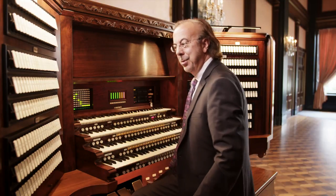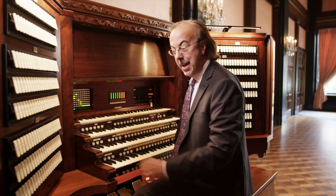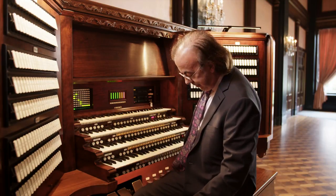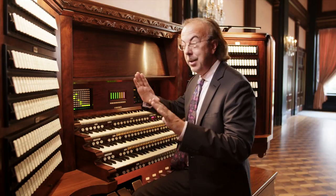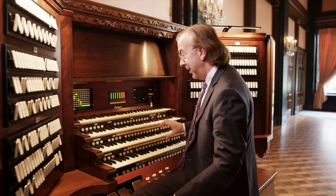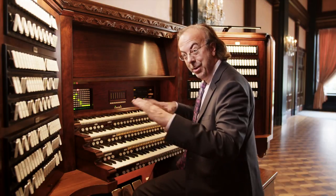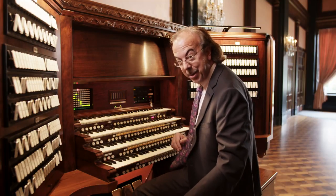There are two ways to control volume on a pipe organ. You can add stops by hand to make the organ louder. Or I can control the volume using Venetian blinds — large wooden Venetian blinds behind the fabric that you cannot see. I can shut down the entire organ like a caged tiger and make a crescendo using those Venetian blinds, which are controlled by large gas pedals on the floor.